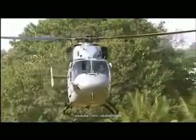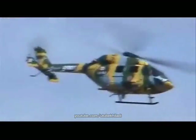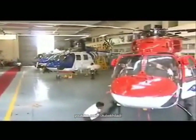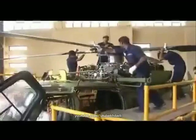Dhruv's advanced technology features, modular design, and low life cycle cost make it 10 to 15 percent less expensive than contemporary helicopters. Dhruv comes with excellent after-sales support — a state of the art helicopter MRO division has been set up for lifetime support of the helicopter.